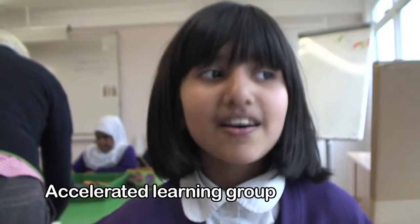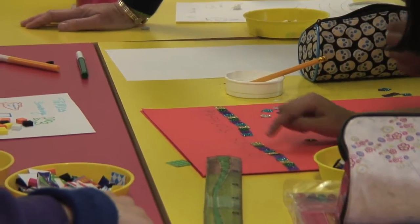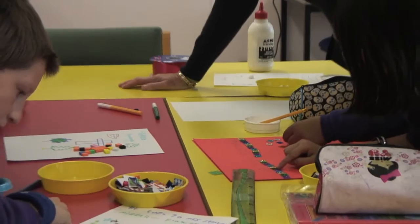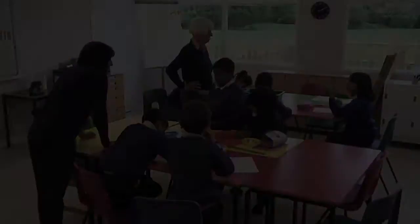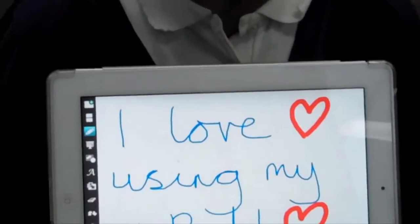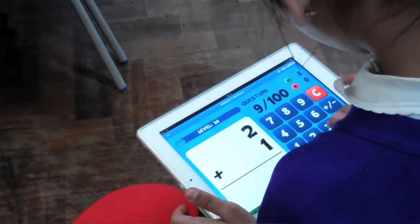We like to have quiet fun and we have a little circle time when we begin the group. What I have learnt from the iPad is creating stories, adding and subtracting, making films and telling the time.